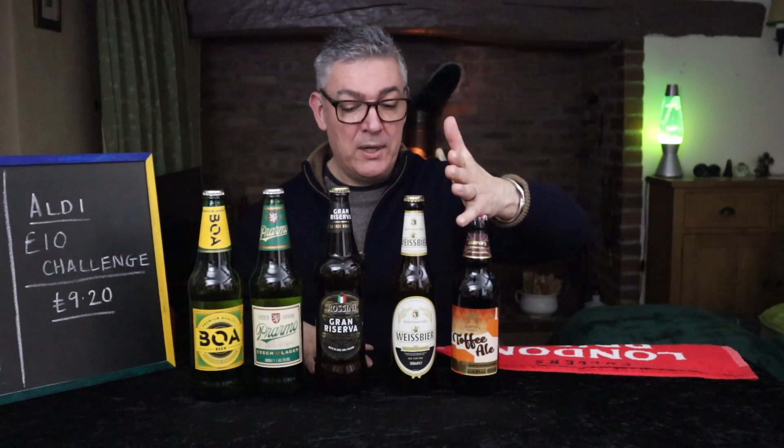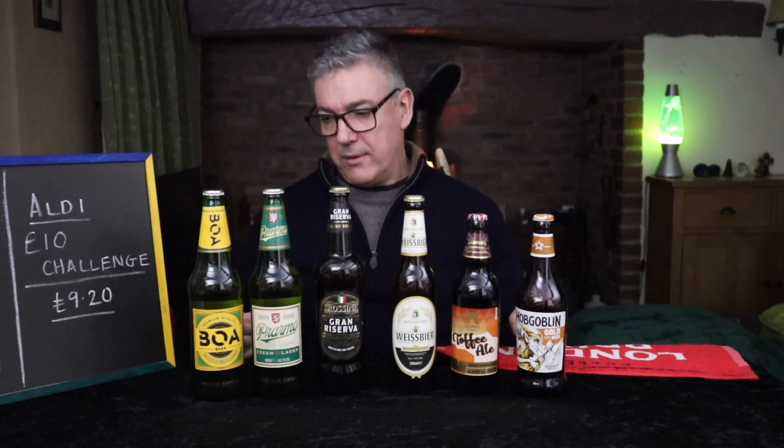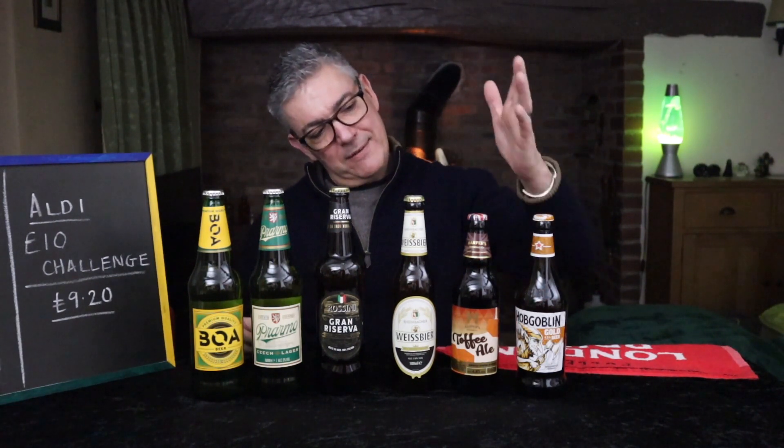There was no other own brand that I fancied, so I got one I hadn't reviewed, although I've had it before, and that's Hobgoblin Gold. How much was that? £1.39. So what was our grand total? £9.20. I think that is not a bad range of beers for £9.20. I've had this one, enjoyed it, not reviewed it, and I thought it was worth sharing with you guys because it's not a bad beer. I'm really looking forward to the rest.